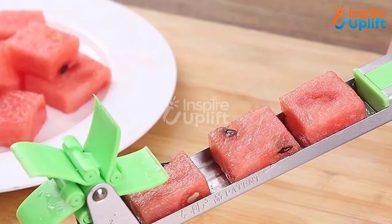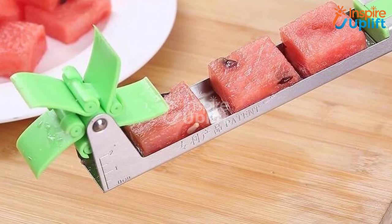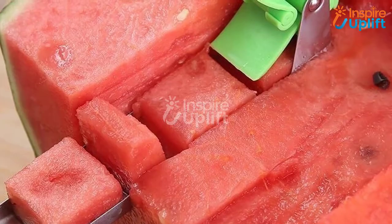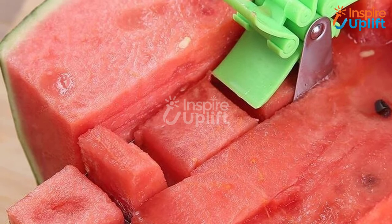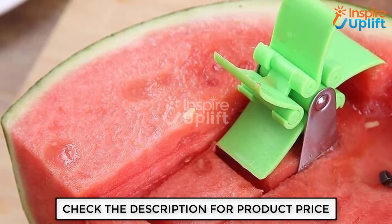At number one we have a melon slicer cutter tool. Melon slices are slippery and you can get yourself injured by cutting them with a sharp knife. Not to worry, because this melon slicer has come to your aid. Use this to cut melon cubes evenly and make salad within a matter of seconds without the fear of getting hurt. Give this video a big thumbs up and share with your fellows looking for helpful kitchen gadgets.